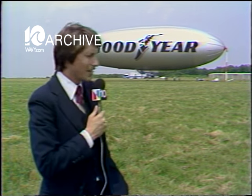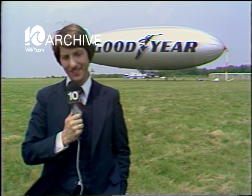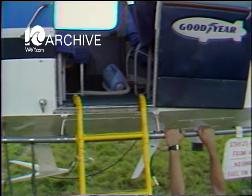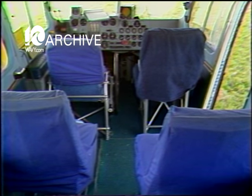And even if the Goodyear blimp doesn't become a major cargo carrier in the next several years, who cares? It's still a pleasant way to float around on a nice summer afternoon. But that is sometimes a problem, because the 192-foot-long dirigible has only enough room for six passengers per flight.